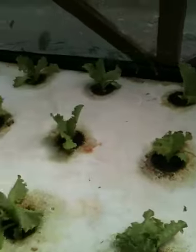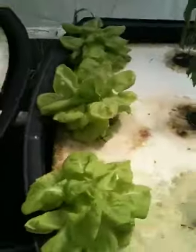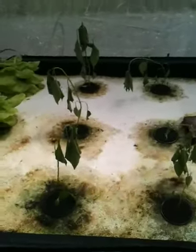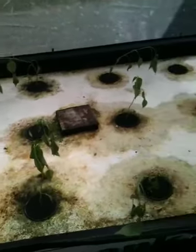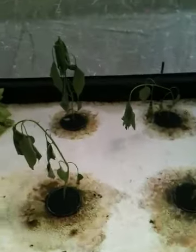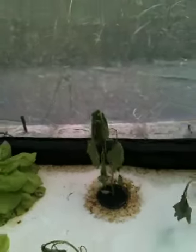Over here I just have some lettuce growing — this is regular lettuce in that bed. And then over here I've got the butterhead lettuce. Here's some of that butterhead lettuce further growing out. I also planted some chili plants in the rest of this raft bed, and they're not looking too good either — these just went in today. They're actually looking really bad, but we'll see what happens.